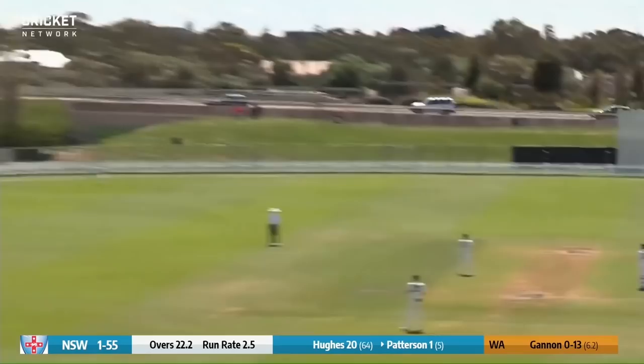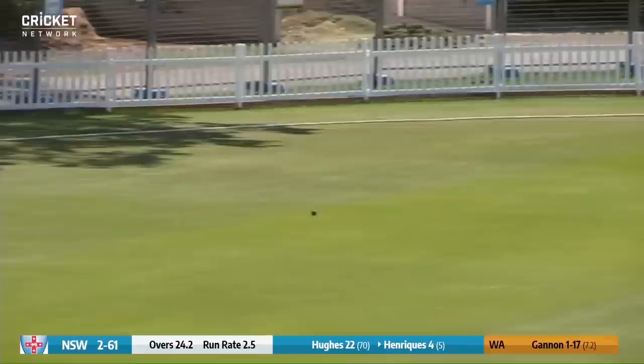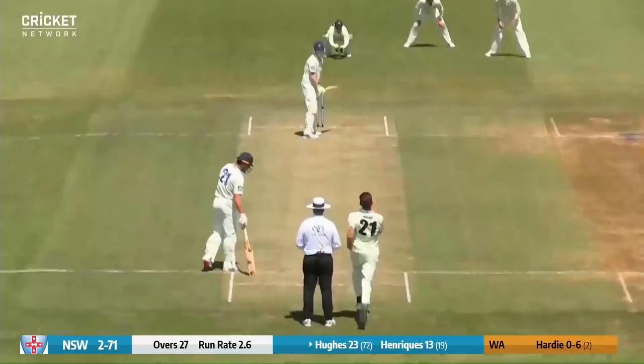Gannon bowling to Patterson, who swings it away — it's in the air and it's been caught. Gannon again to Henriques, who drives this time between gully and point and it will be another boundary. Great shot, Henriques, lovely shot clipping the ball beautifully forward of square leg, the timing is good and that will be a third boundary.